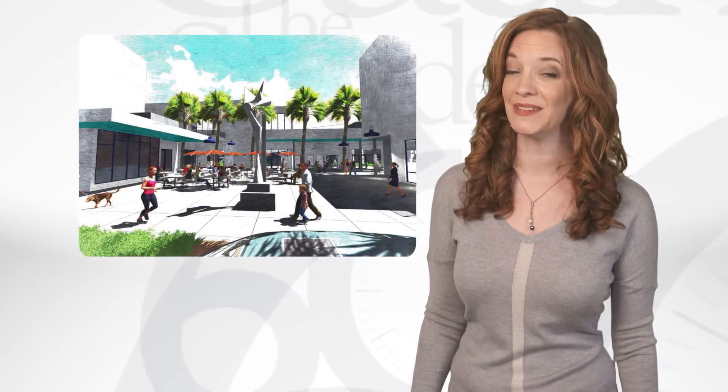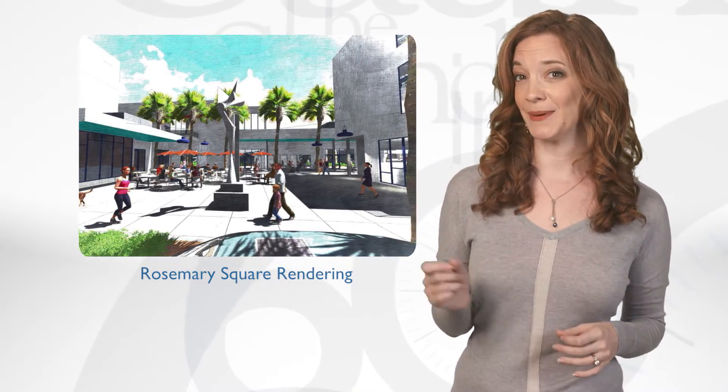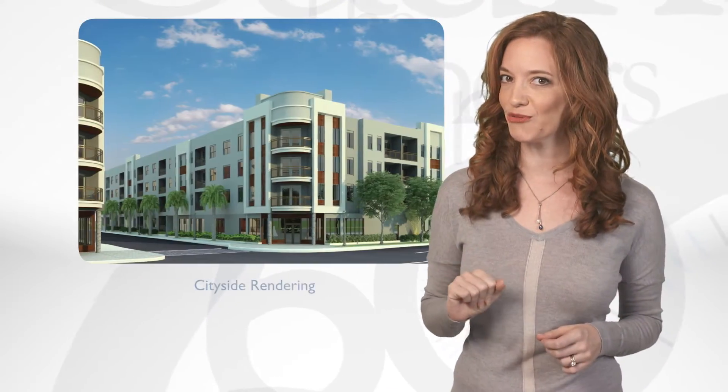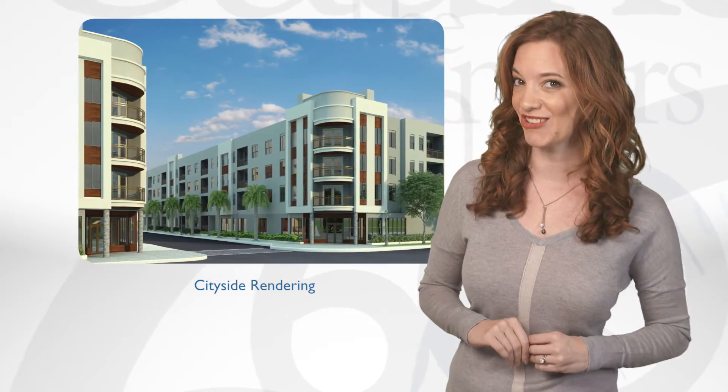If downtown Sarasota was Manhattan, then the Rosemary District would be SoHo. Development is on the rise since the city deemed it an overlay district. I didn't know what that meant either, but I asked our amazing commercial real estate team and they said it was really important for prompting revitalization.